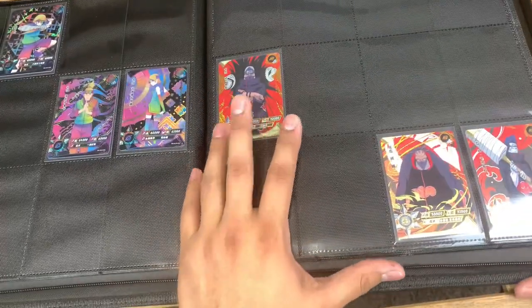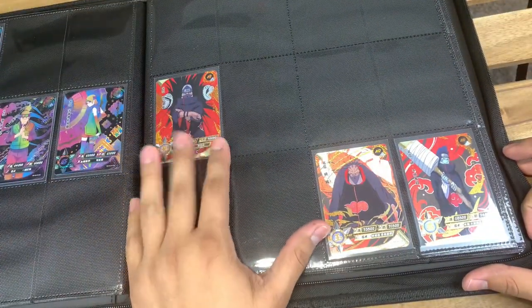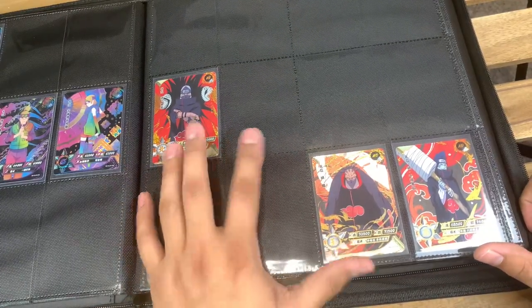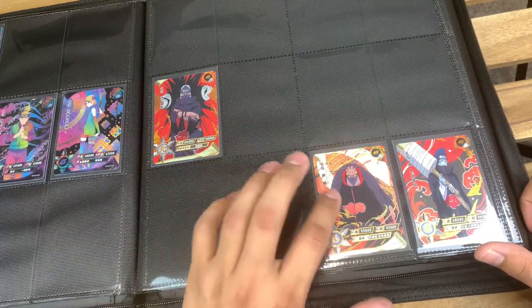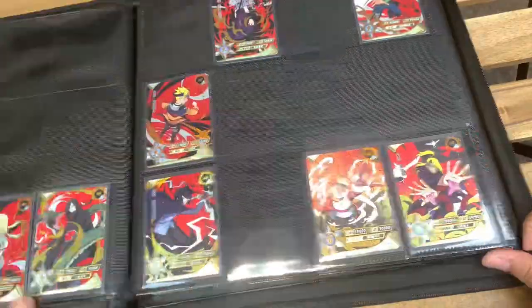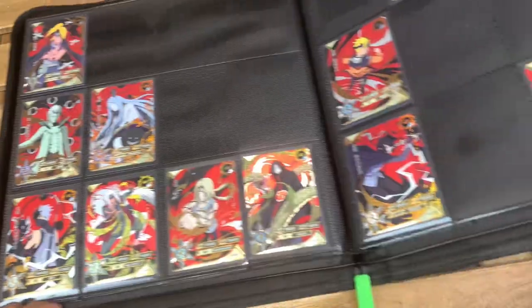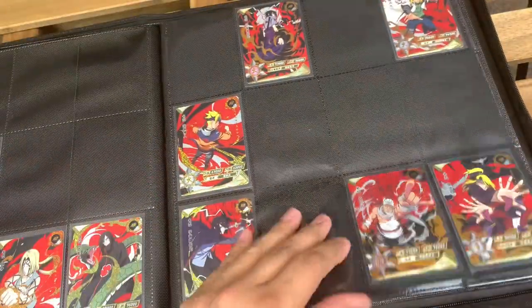Moving forward, the next rarity is the ARs. If you guys want a full Akatsuki collection, the only way to do that right now is by getting the ARs, because I don't believe there is a Pain in any other rarity — you can only get a Pain through the ARs. I personally still don't have a full Akatsuki collection. I only have these guys right here, then Deidara, Obito, Kaguya, and these guys. For the ARs I do have quite a bit, so I don't have too much more to go to complete the set.